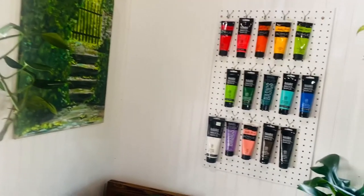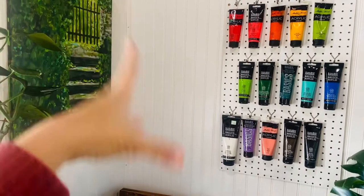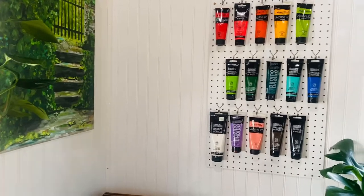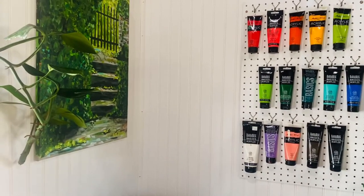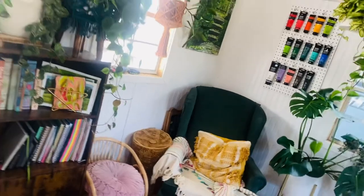Also wanted to show y'all my little pegboard. I went to Home Depot and we got a huge sheet of pegboard. My husband cut it into several pieces, and this is one of those pieces. I just combed some acrylic paints on that.